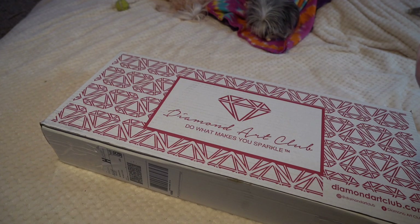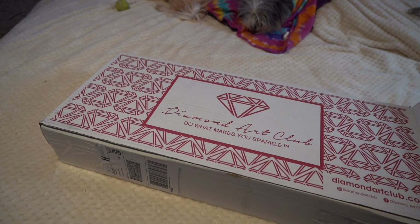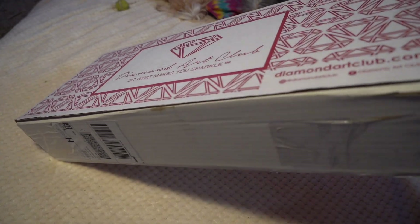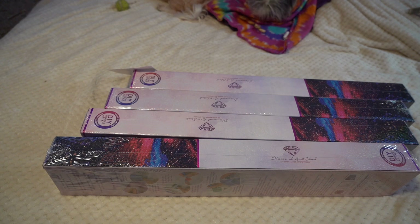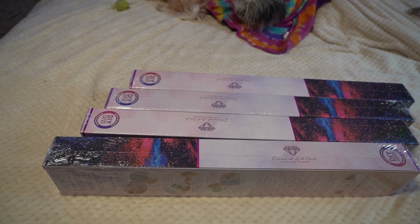So here we go, let's get this opened up. We have four kits in here. Let's see what four kits we have.